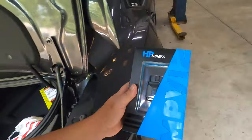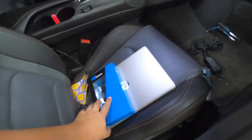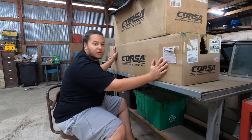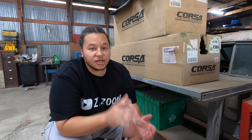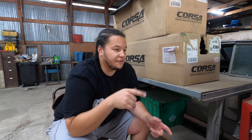So there's my HP Tuners and the laptop to go with it — we'll get back to that in a minute. First, the number one question on my channel lately: what's going on with my Corsa NPP exhaust? Corsa reached back out to me — my guy Matt over there let me know my warranty claim went through. They're going to be building me a new muffler and sending it out, so I'll definitely keep you guys updated when I actually get it.